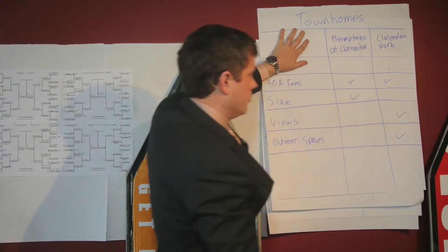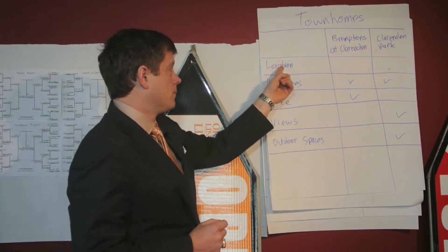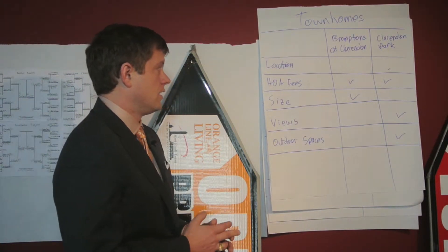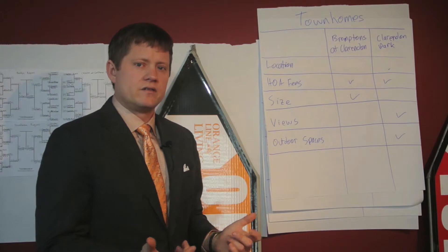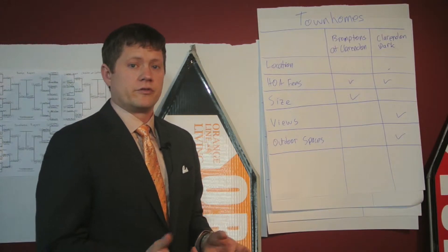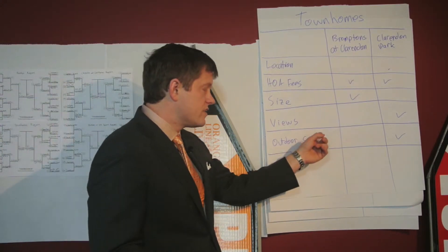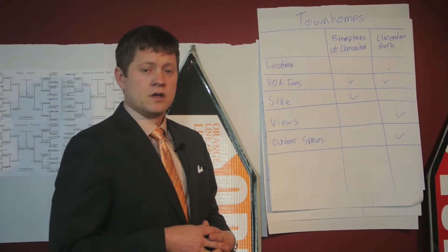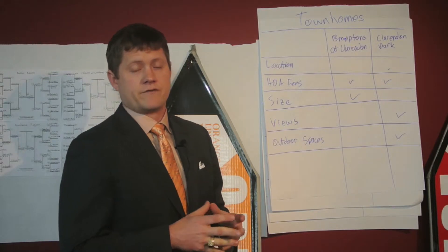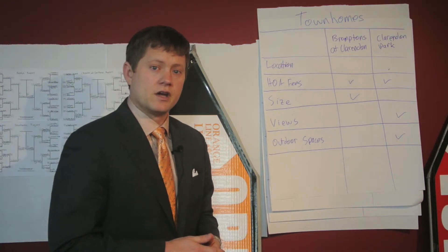Next up, we have the townhome region featuring two of Clarendon's townhomes: Bromptons at Clarendon versus Clarendon Park. Slight advantage location-wise to Clarendon Park — they're a little bit more central than the Bromptons. HOA fees are about the same. Where the Bromptons has the advantage is in size — they have a lot of four bedrooms, whereas Clarendon Park is mostly three bedrooms, and the Bromptons are also about 500 square feet bigger on average. The views and outdoor spaces go to Clarendon Park; they have Monument View and Park View homes with great outdoor spaces on front porches or rooftop decks. The overall winner of the townhome region is Clarendon Park, and they go on to our final four.